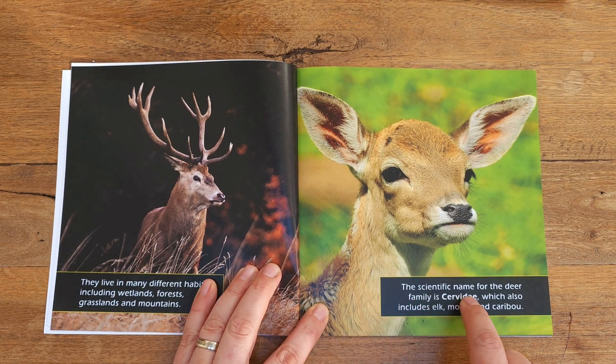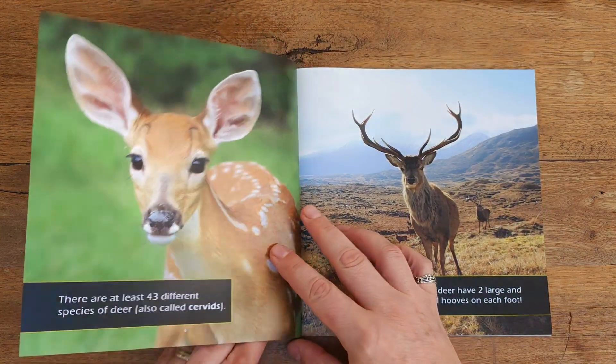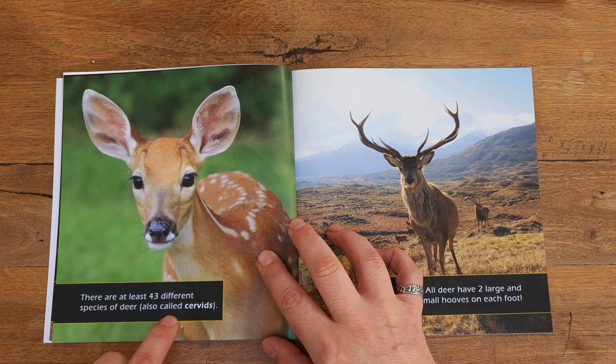The scientific name for the deer family is Cervidae, which also includes elk, moose, and caribou. There are at least 43 different species of deer, also called cervids.